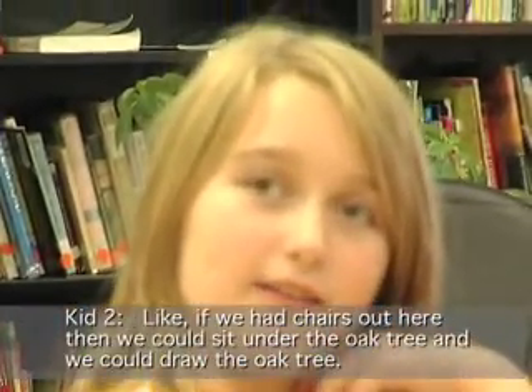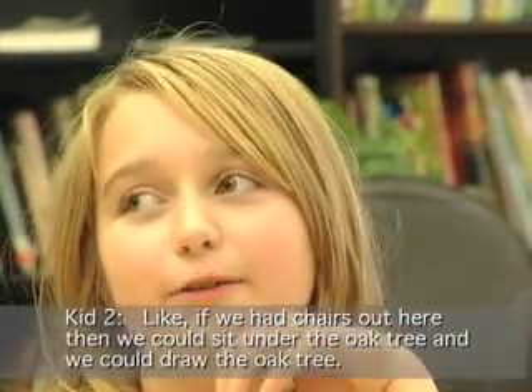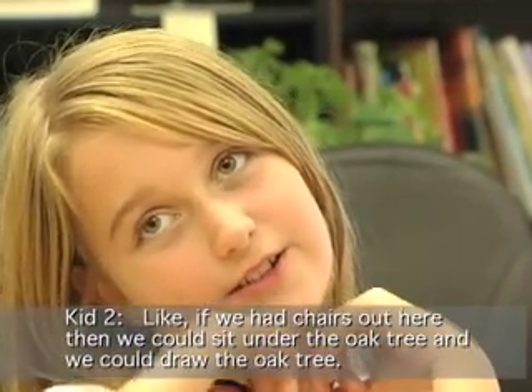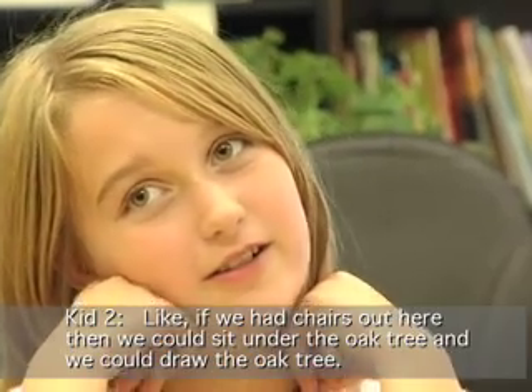If we had oak trees out here, we could sit underneath the oak tree or in front of it and be able to draw the oak tree.